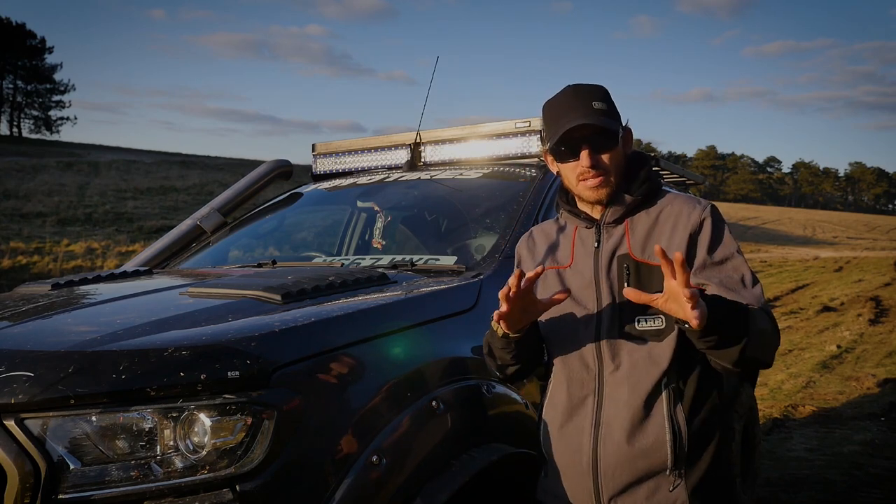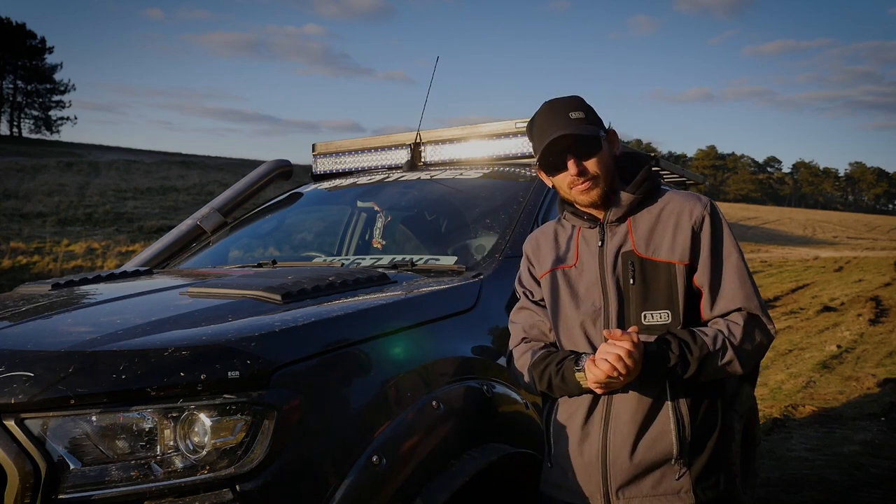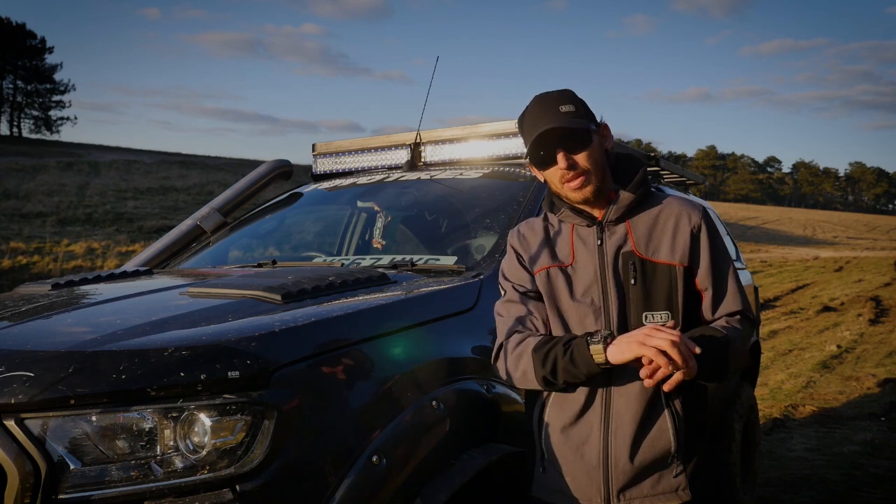I'm not sponsored in any way — this is all funded by myself. Have a look at Front Runner, but I want to touch on something that's pretty important and quite overlooked throughout the 4x4 industry, which is load ratings.